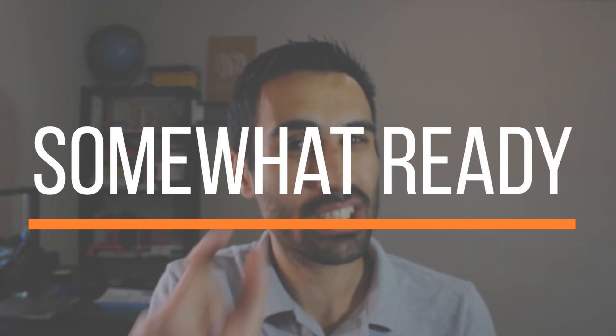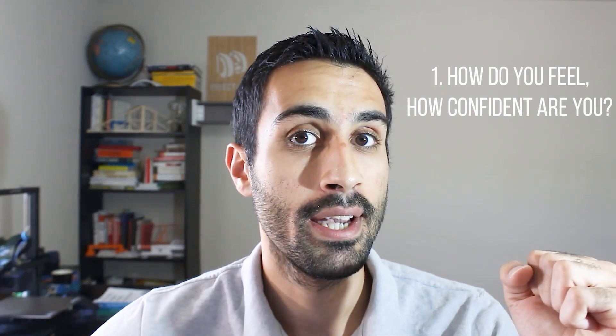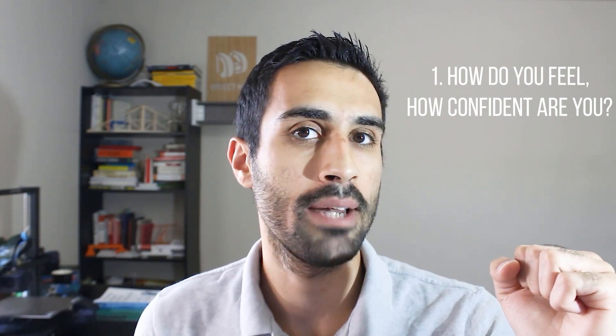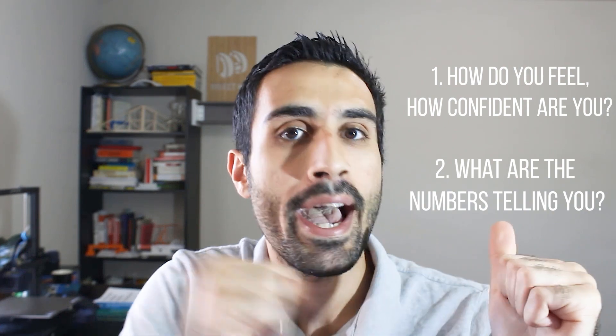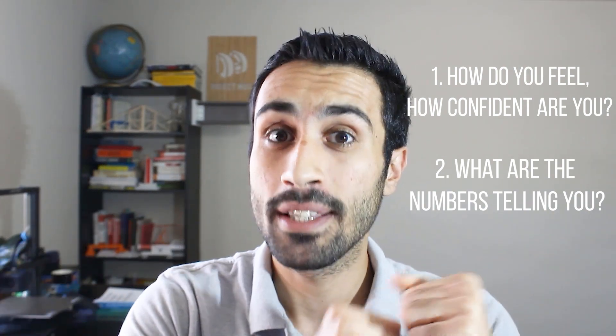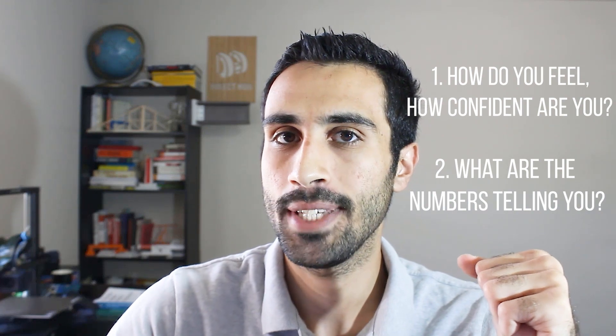After that, I knew I felt somewhat ready — ready to give this exam my best shot. I'd like to break it down into two different areas. First is the gut feeling or confidence you have close to your FE exam date. At the same time, this feeling has to be backed up by the numbers — the numbers must support that gut feeling that you're somewhat ready to take the FE exam.